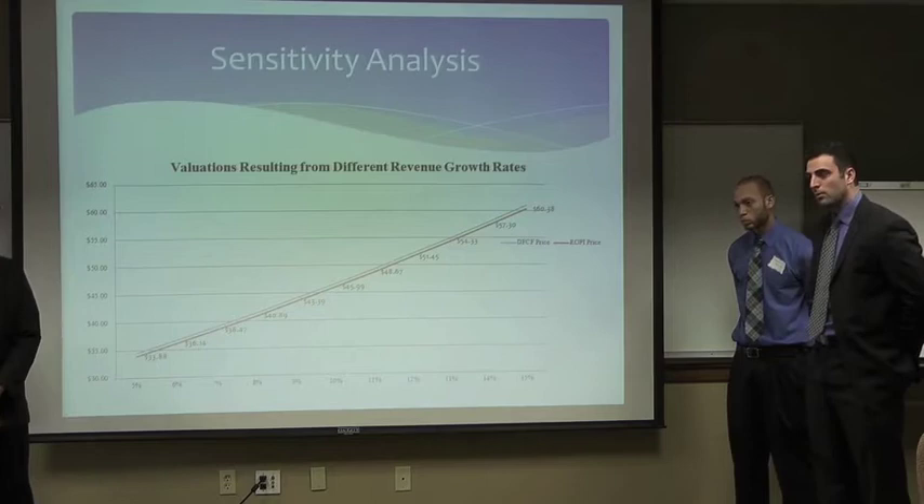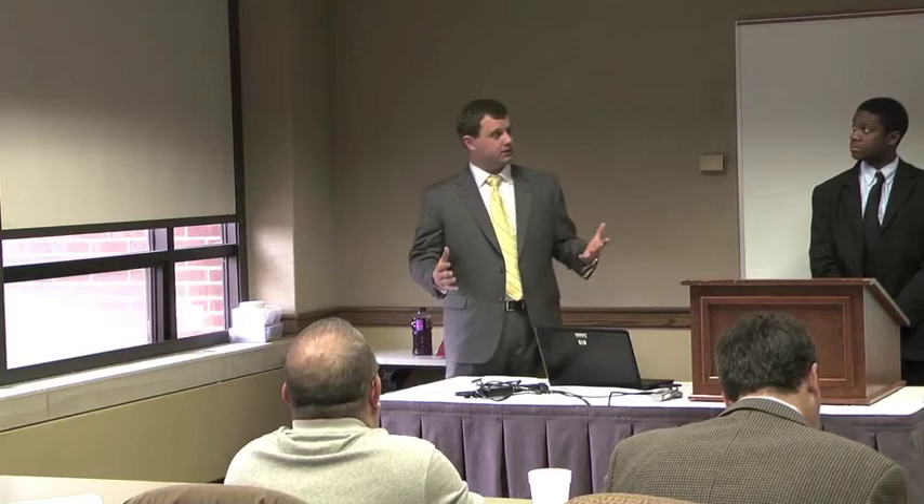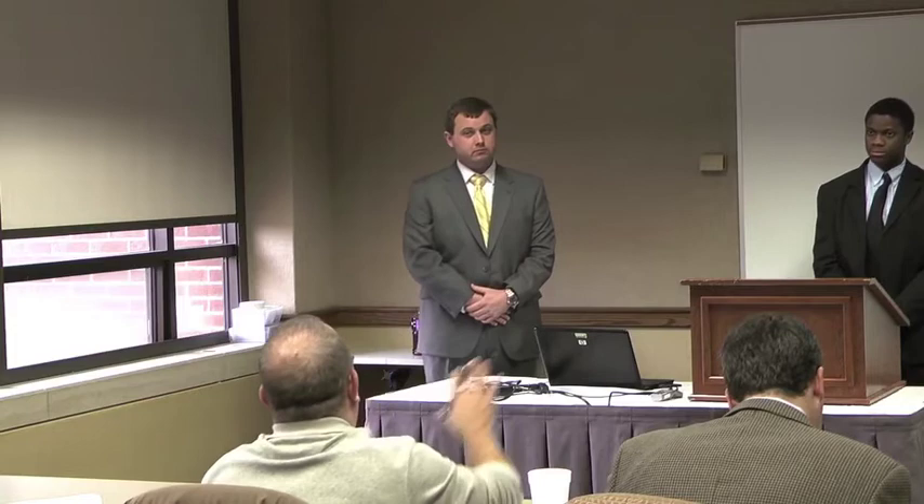Judge: You talked about their lower liquidity ratios, but interestingly their days inventory and days receivable were better than the industry. So if it's not receivables or inventory — and those are current assets — what is it driving the lower current ratio? Student: With regards to days sales outstanding... Judge: You talked about their current ratio being worse than average. The only way you typically see that is if they're building up inventory or receivables, but that's not true here. Student: Well, considering there's no physical inventory... Judge: That's a great question — to be honest, we'd need to have a correct answer for that. I can't say that today.